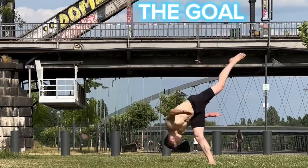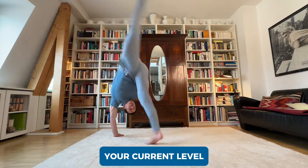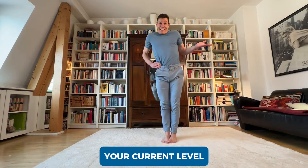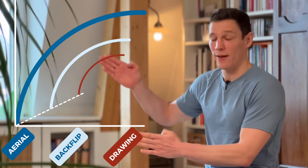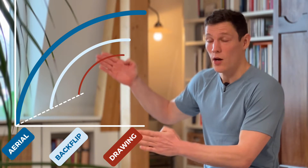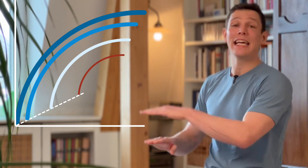Let's say you want to do aerials, which is a no-hand cartwheel, and so far you've been doing one-arm cartwheels just fine — but your progress has stalled. Very far orthogonal learning means picking drawing next, which won't help with your aerials at all. It's a bit closer if you do a backflip, but probably still very far. What's much closer is the butterfly kick. So here, get those beginner gains.